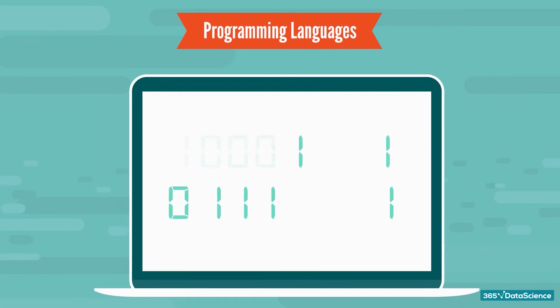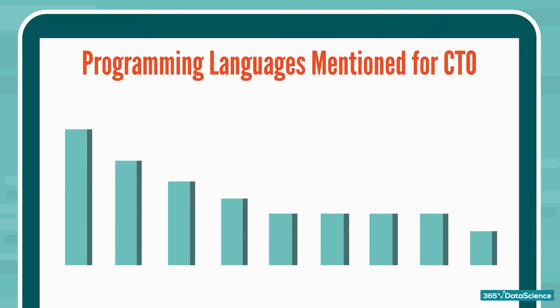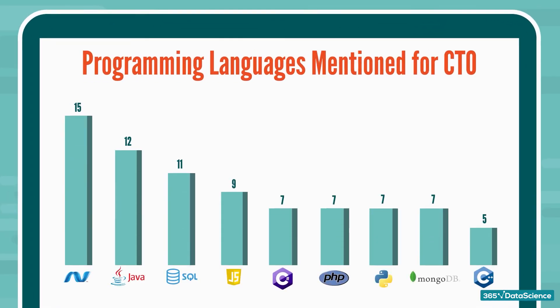As we pointed out earlier, it has been a little difficult to find the default technical skills for a CTO role. Instead, we identified the current trends — the most mentioned skills by companies. These are .NET/C#, Java, SQL, and JavaScript.